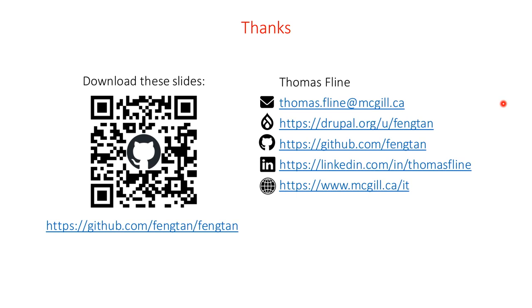Thanks for your attention. You can download the slides on that GitHub repo. You can reach me by email on Drupal.org, on GitHub, and on LinkedIn. If you have any questions, go ahead. I'll also be at the Hybrid Summit on Thursday if you want to discuss any of that.